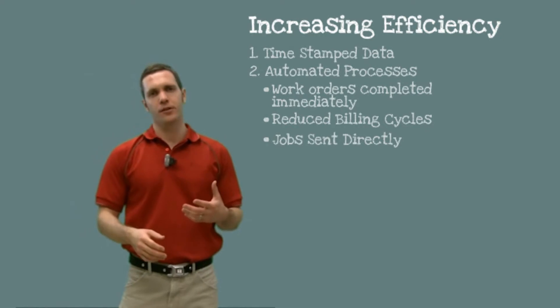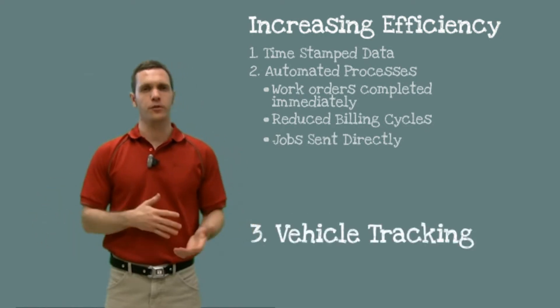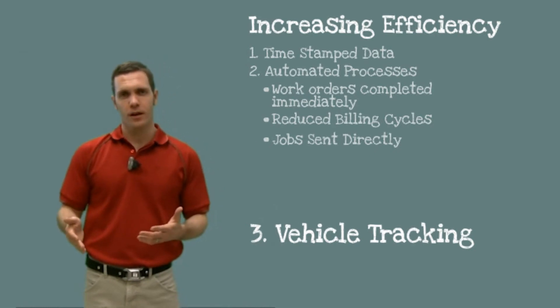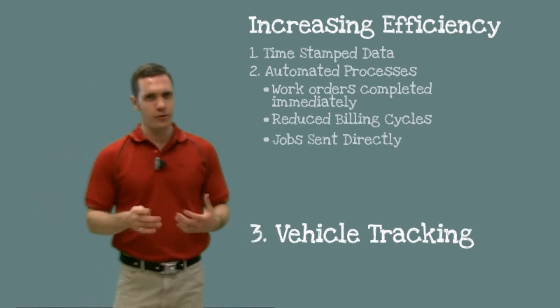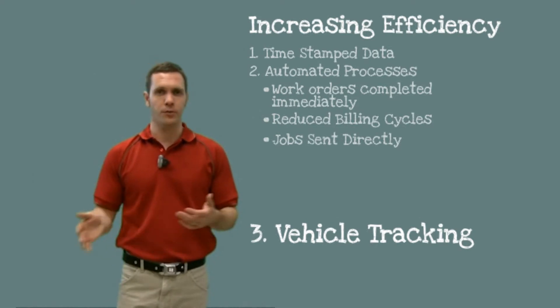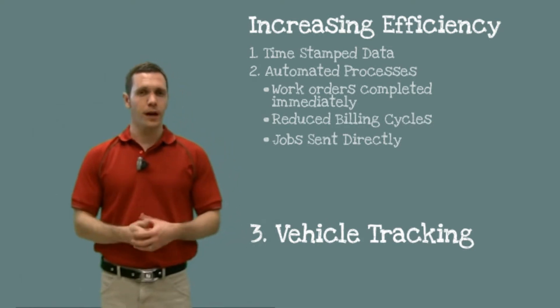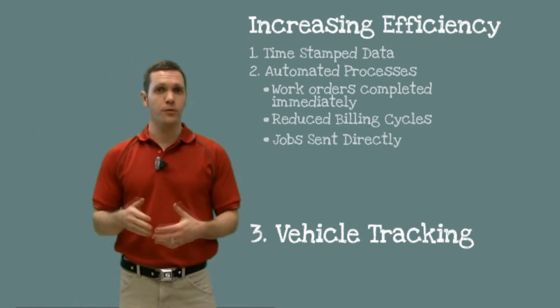The third improvement in efficiency happens because your office staff always know where all of your vehicles are, which means they can route the closest vehicle to a job site. With in-vehicle navigation, your field workers get to job sites faster because they're not spending time looking at paper maps, driving extra miles, or getting lost. If your field workers can get to job sites faster, this means they're completing more jobs per day.